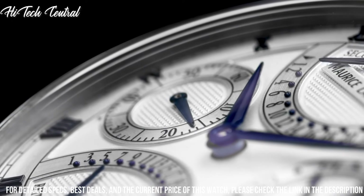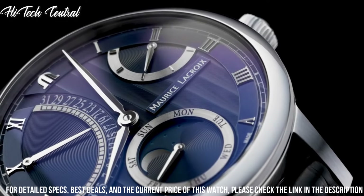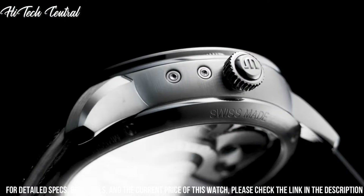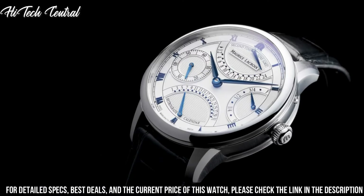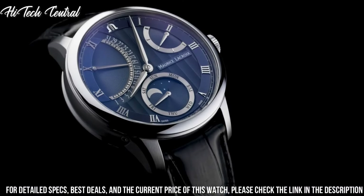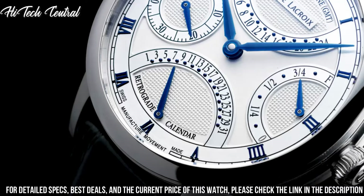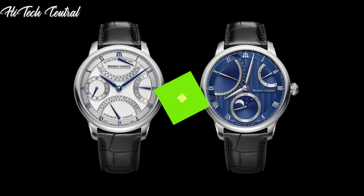Pull push crown, transparent case back, round case shape, case size 43 millimeters, case thickness 14.6 millimeters, band width 21 millimeters, deployment clasp, water resistant at 50 meters (165 feet). Functions: chronograph, date, hour, minute, second. Luxury watch style.